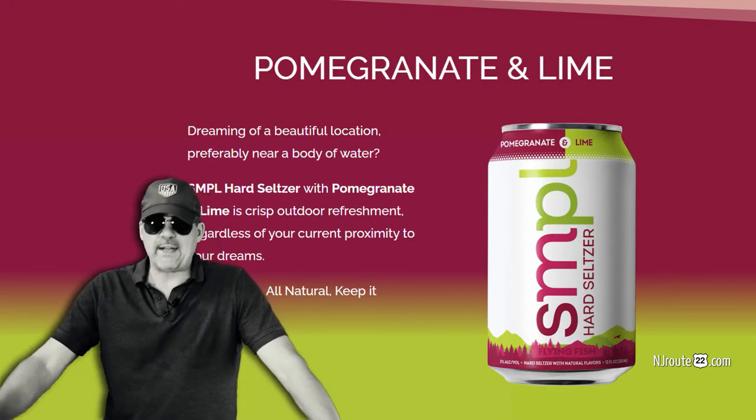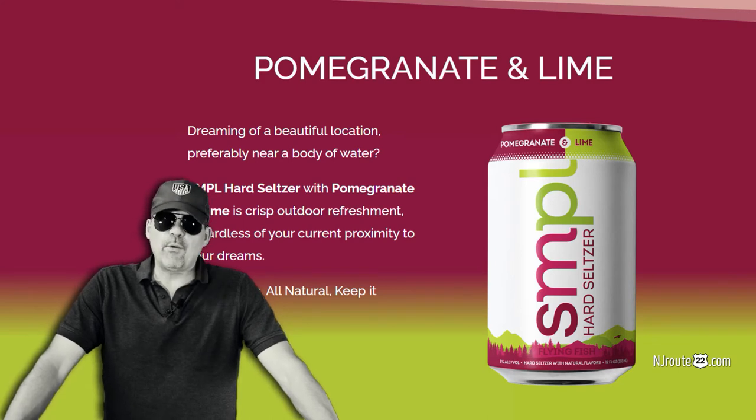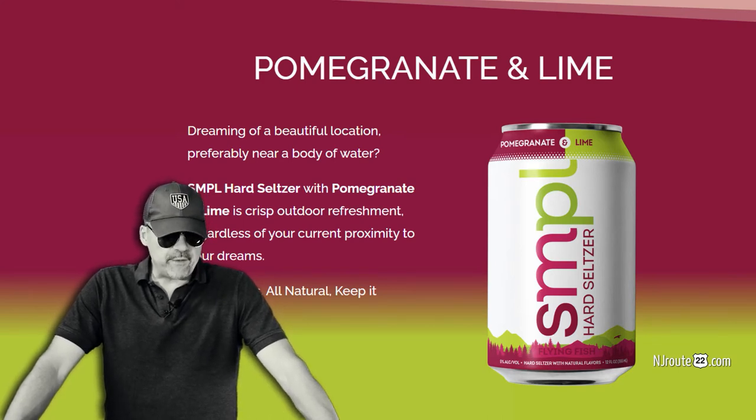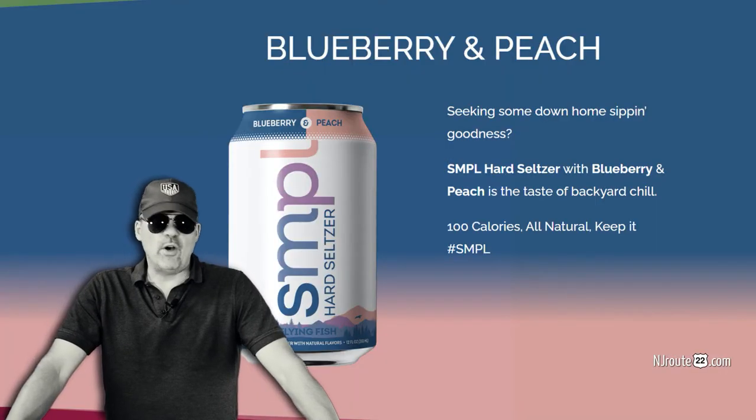If I had to pick a favorite, it was definitely the pomegranate lime. But they were all good — there was no bad flavor. I don't know if you've watched any of my low-carb seltzer reviews, but I've had some that are so goddamn awful that I'll never ever buy them again.